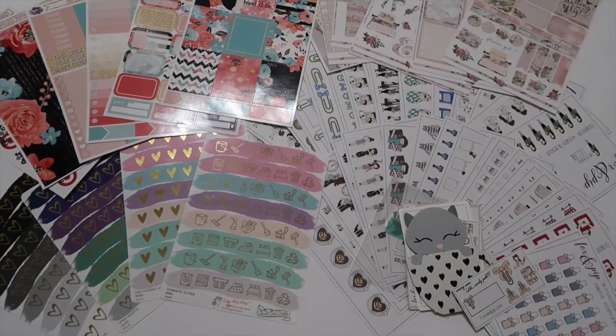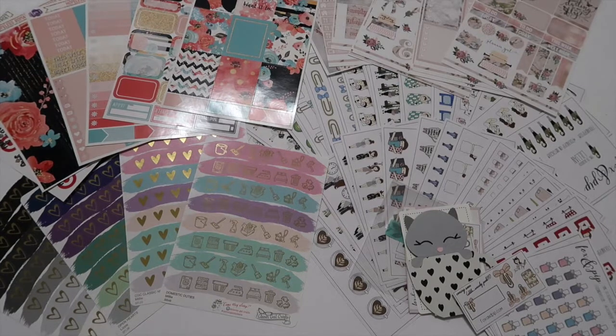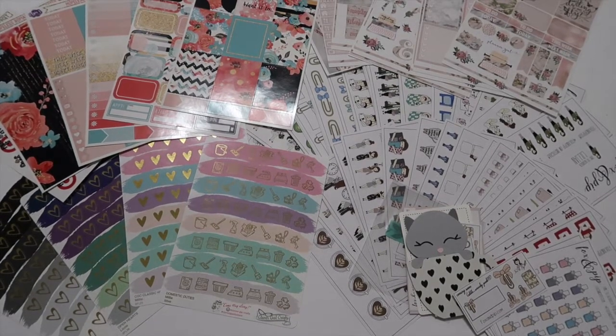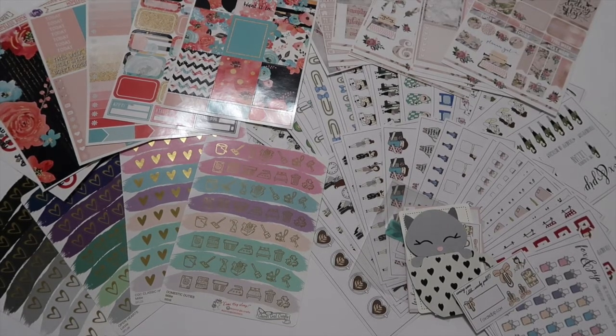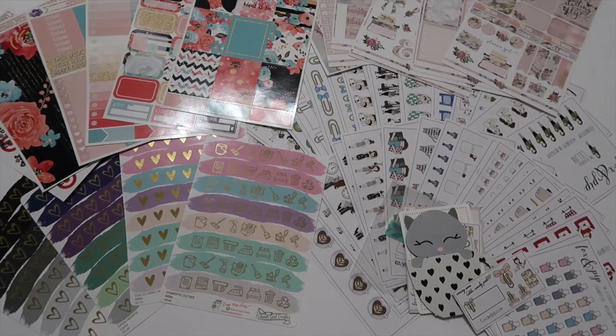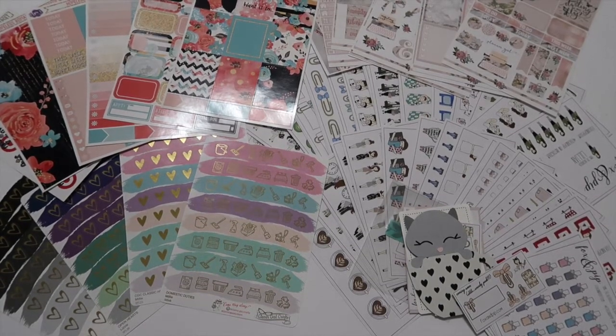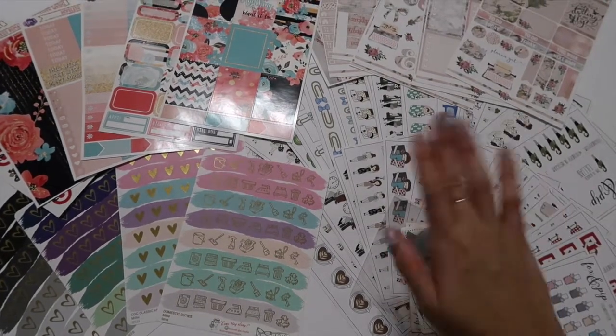That is all for my Etsy sticker haul. Thank you so much for taking the time to watch this video of my huge collective sticker haul. If you're new to my channel, please subscribe down below if you'd like to stick around and watch more videos — I really appreciate that. I'll see you in my next video. Bye!